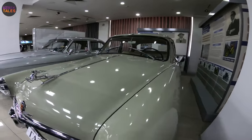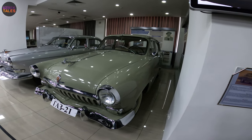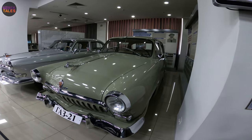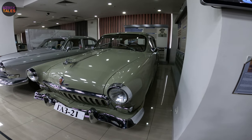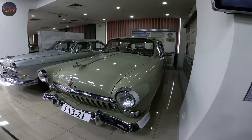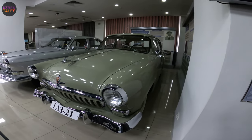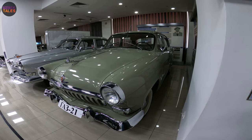The Volga GAZ 21 is a Soviet passenger car produced in mass series from 1956 to 1970. It was a real era car and symbol of its time. The Volga can be seen in nearly 200 movies — the first among them being 'Watch Out for the Automobile.' It has 53 different modifications. Total production exceeded 600,000 units. It's a four-cylinder, 2,445 cc sedan.